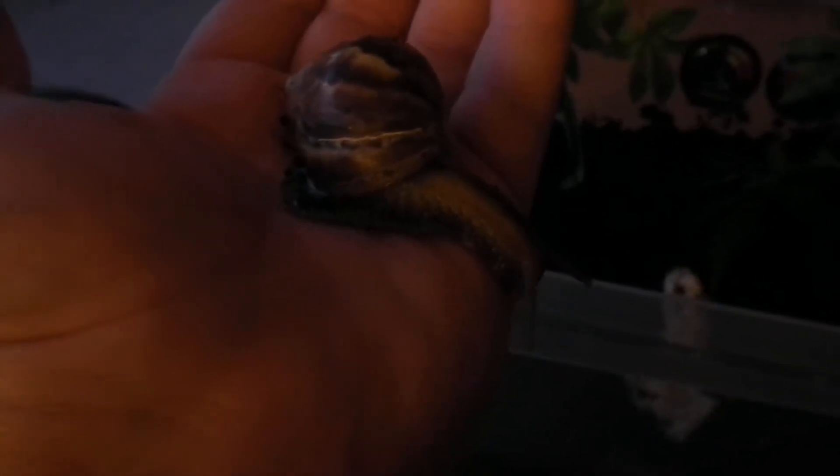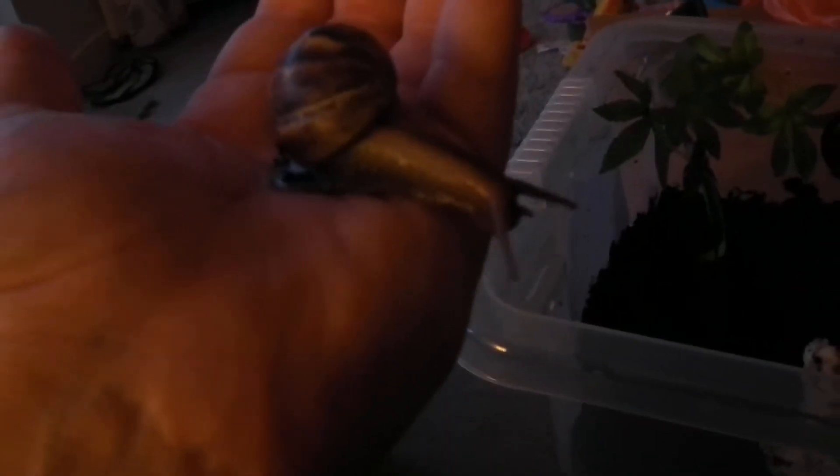I just want to basically say how I think snails are some of the best pets you can have, and I'll give you several reasons. First of all, snails are fantastic for handling. As long as you slightly wet your hand before, it's perfectly safe for